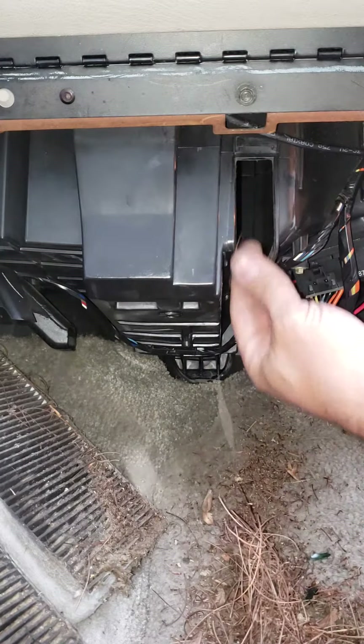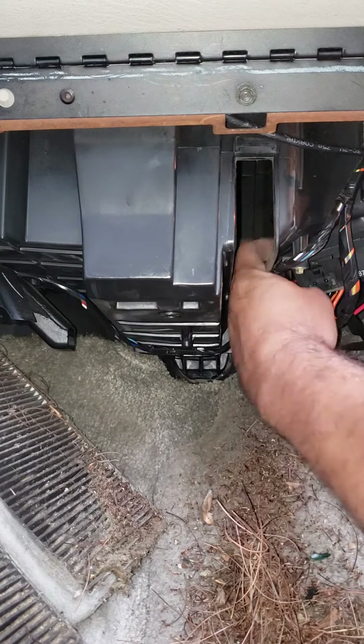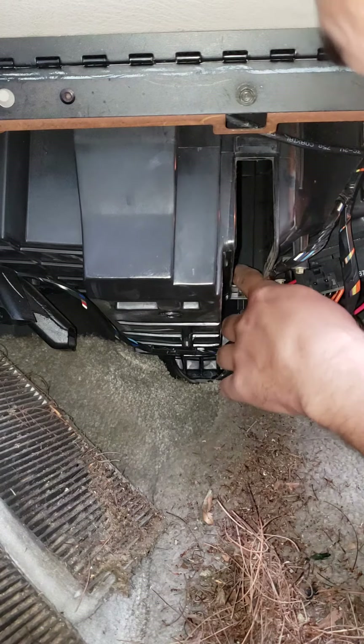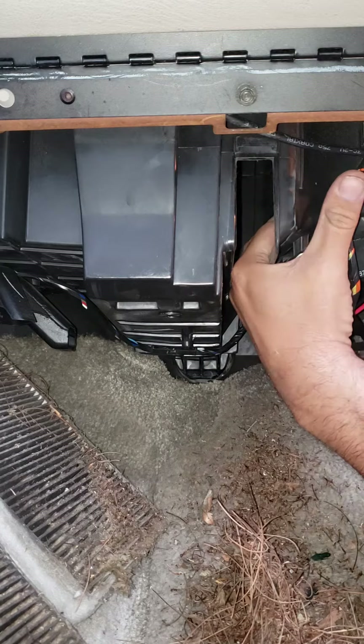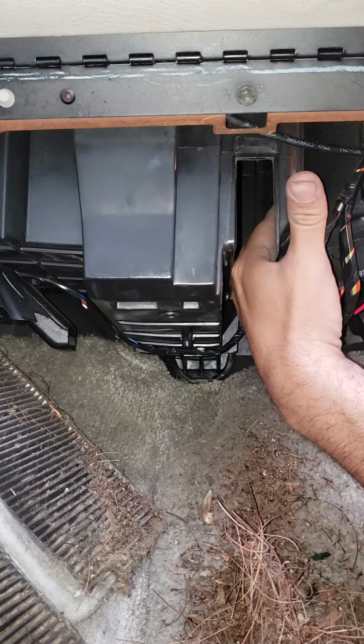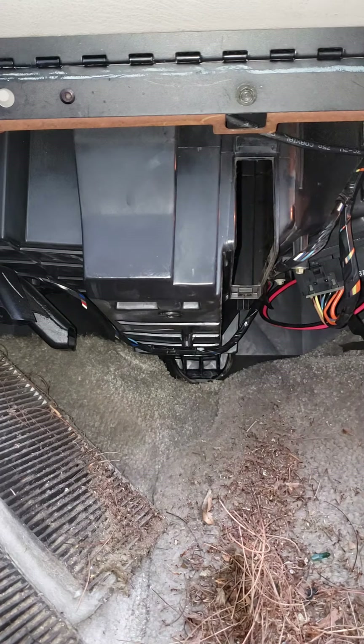Oh man, look at all that crap. These filters are plugged. I don't even know what else is going on up in there. All right — change your cabin air filters, people.